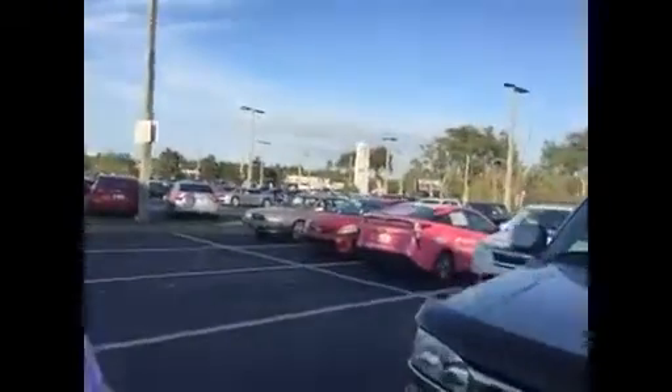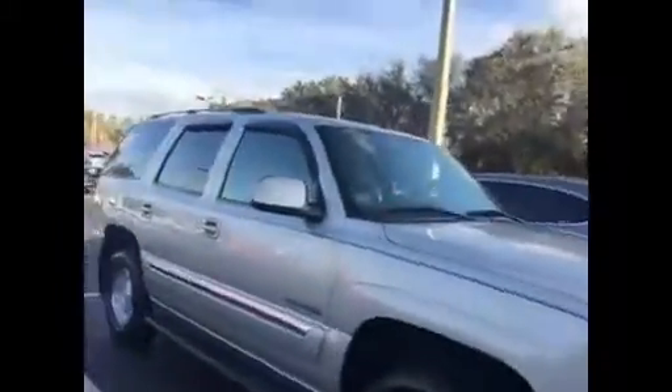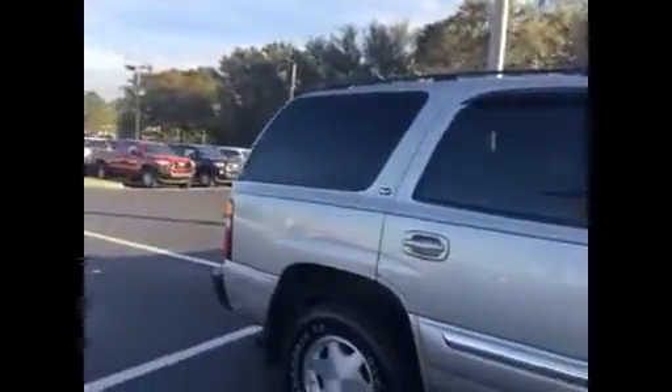We've got this GMC Yukon — same platform, wheelbase, gas tank. It's an SLT, it's a much cleaner unit than that vehicle you were looking at. It's all leather. Unfortunately it's locked, but this is a really nice vehicle. It's got the tow package, of course, and the rubber is real good on this.